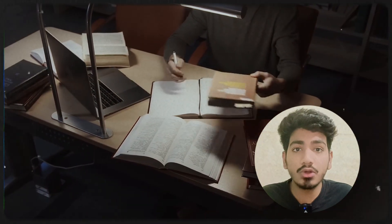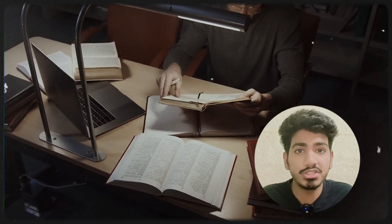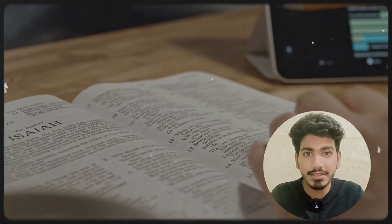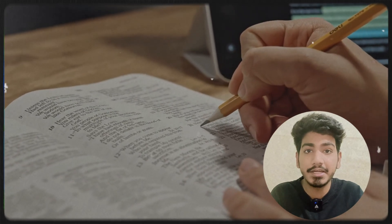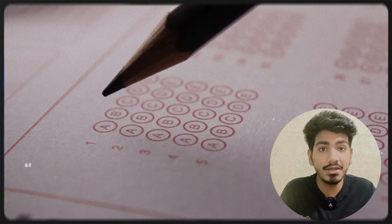Since this is a new exam, many students are confused about how to crack it. Here are some tips. First, focus on concept-based learning — don't just memorize; NEXT will test your decision-making skills and clinical reasoning abilities. Second, study final year MBBS subjects thoroughly — the exam will cover medicine, surgery, pediatrics, OB-GYN, ENT, ophthalmology, and related topics.